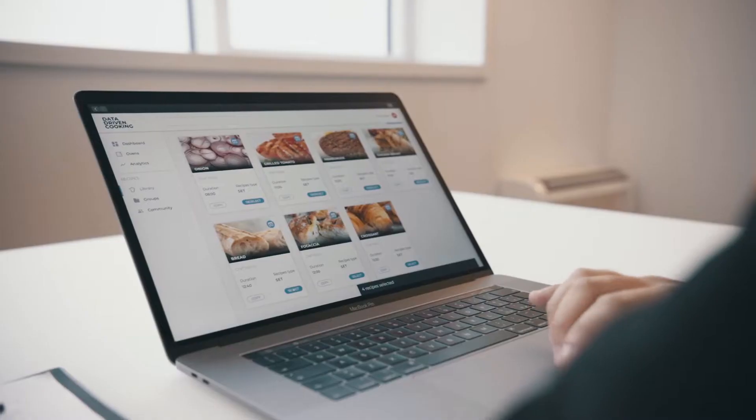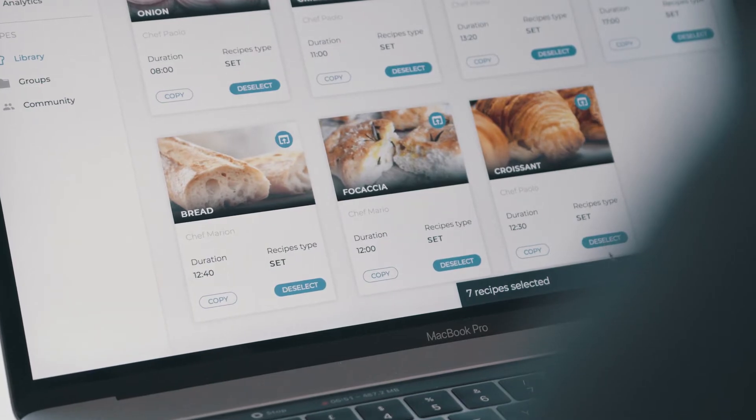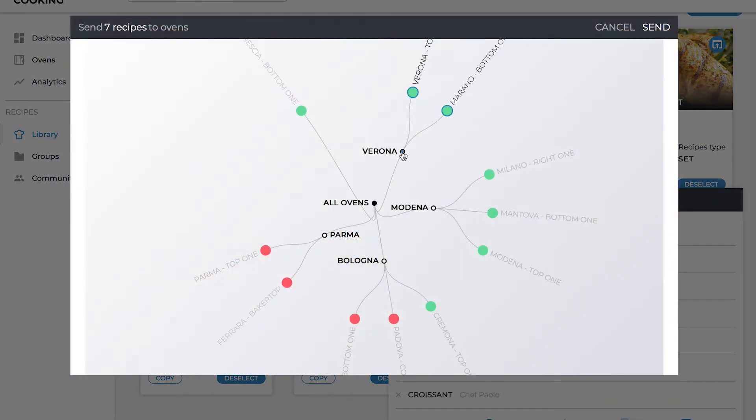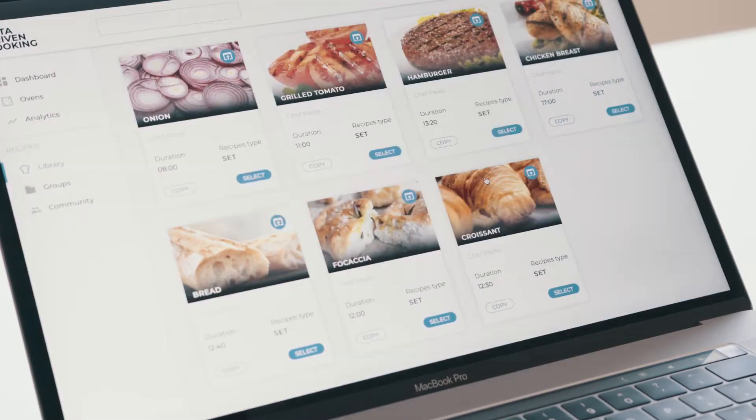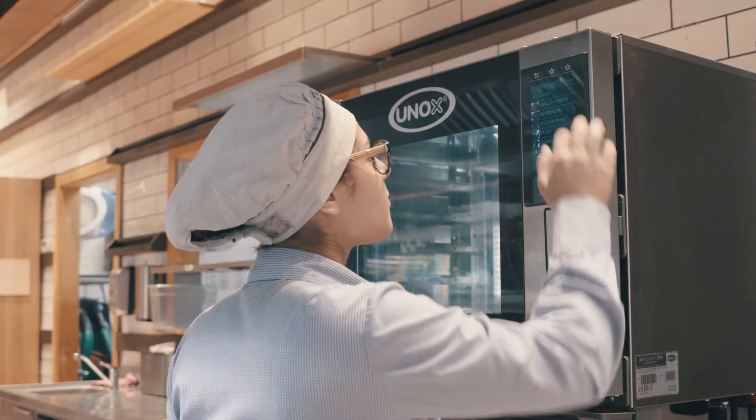Create your recipes on a desktop or mobile phone, select the ones you want to send and synchronise a group of ovens or a single oven with a click. In just a few seconds the cooking programmes will appear in the control panel of the selected devices, ready for use.